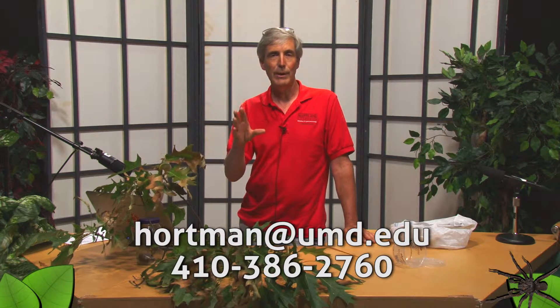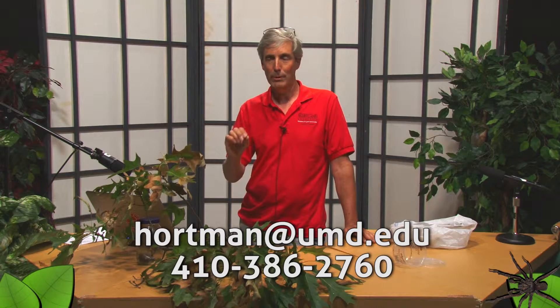If you need more information, feel free to give me a call or email. My email is hortman@umd.edu.